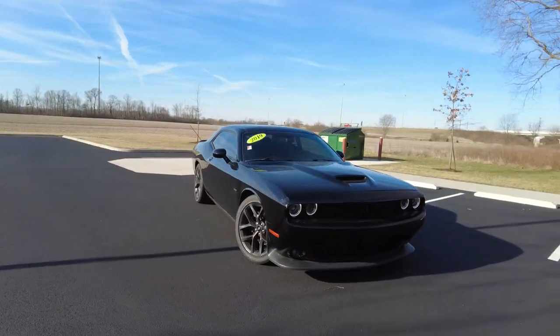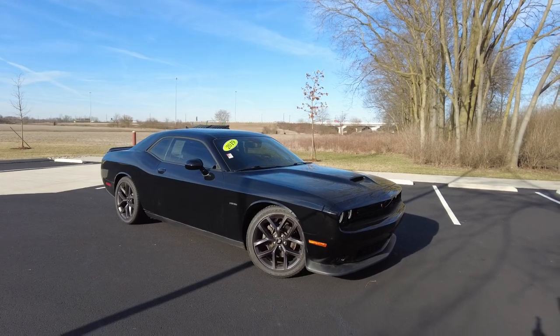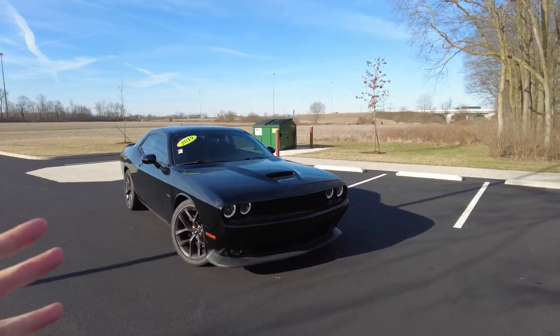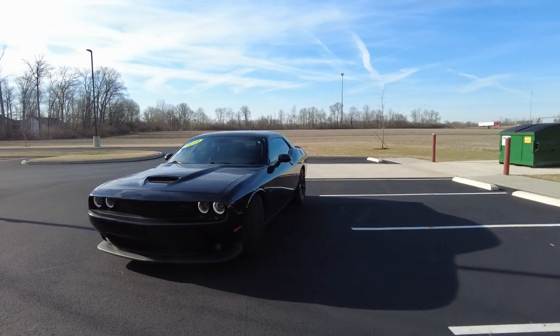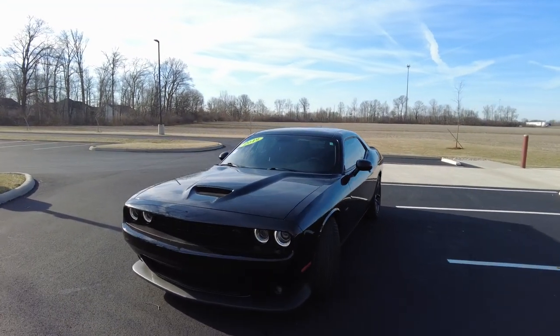This is a 2019 Dodge Challenger. It is the RT, which is going to be near the top trim level. It does have the 5.7-liter Hemi in it, 8-speed automatic transmission, rear mirror hood. It's all blacked out and looks stellar. It is a fun ride and I'm excited to show this car to you today.